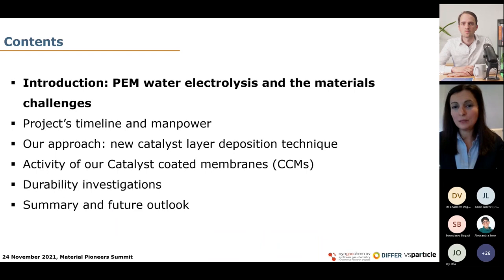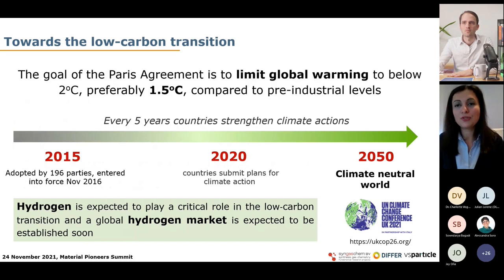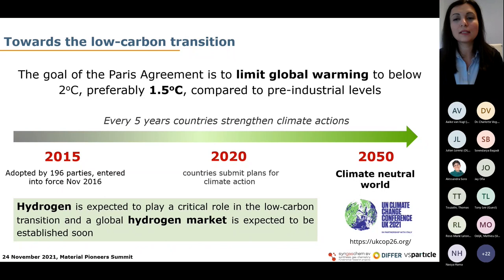I will start with a small introduction on PEM water electrolyzers and the related material challenges. To address the climate change and its long-term multidimensional impacts, the Paris Agreement aims to limit the global temperature increase. The overall goal is to reach a carbon neutral environment by 2050, which was also addressed at the COP26 summit a few days ago, bringing parties together to accelerate actions towards the goals of the Paris Agreement. It is widely agreed that hydrogen will play a pivotal role in this low carbon transition.